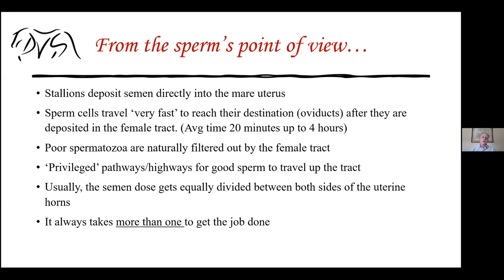Once you deposit the semen either by AI or natural service, the sperm cells divide equally between the two sides of the tract. The female reproductive tract has two horns, or uterine horns, each leading to an ovary. So these sperm cells divide themselves and swim up each track, reaching the oviducts on both sides.